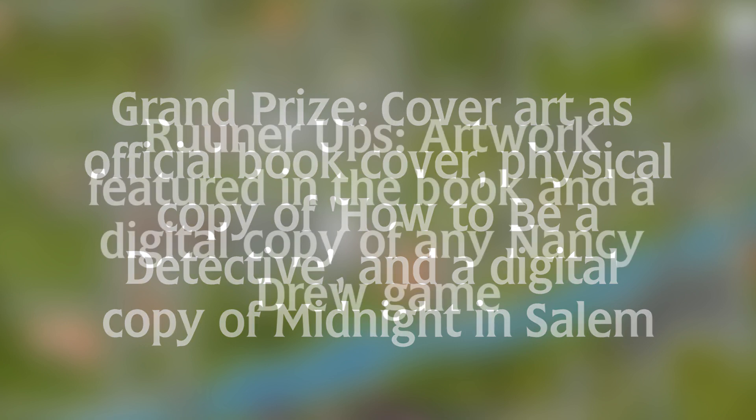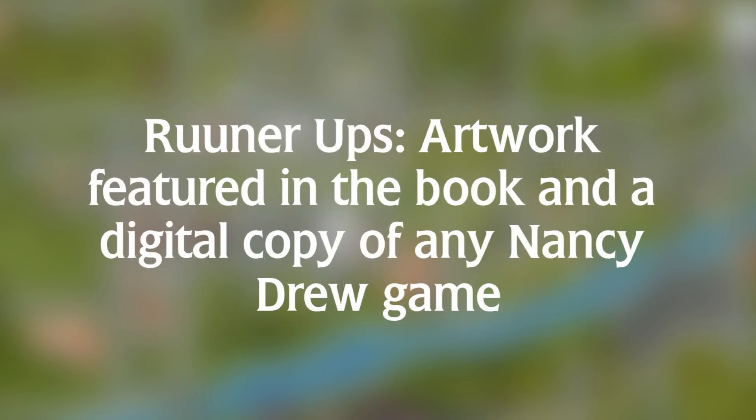The two runner ups will get their artwork featured somewhere inside the book — obviously not as the cover art, but showcasing their amazing artwork with their name — as well as a digital copy of any Nancy Drew game they want.